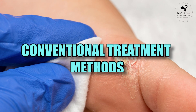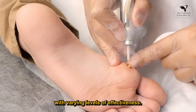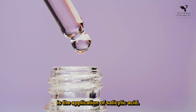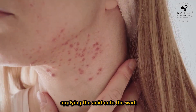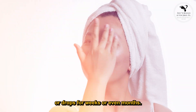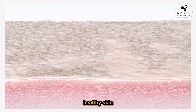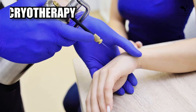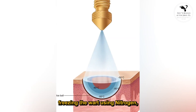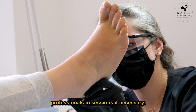Conventional Treatment Methods: Throughout history, a variety of methods have been employed to treat warts with varying levels of effectiveness. Among the commonly used treatments is the application of salicylic acid. This method involves applying the acid onto the wart using gels, pads, or drops for weeks or even months. Another adopted approach is cryotherapy, a technique that entails freezing the wart using nitrogen, usually administered by healthcare professionals in sessions if necessary.